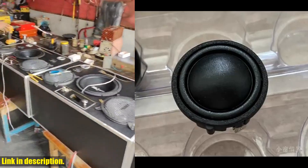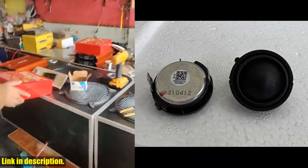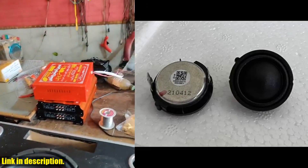Hey there, welcome back to another video. Today, we're going to be taking a closer look at the XAMPP 1-inch 31mm for JBL Harman Kardon treble speaker units.